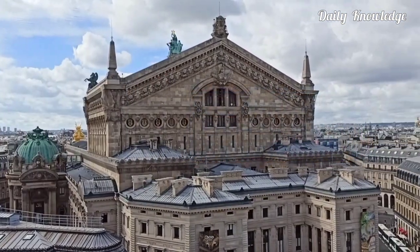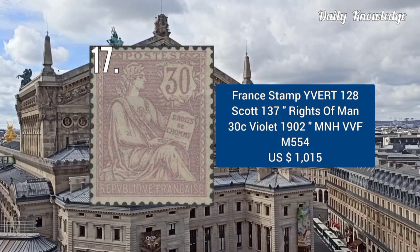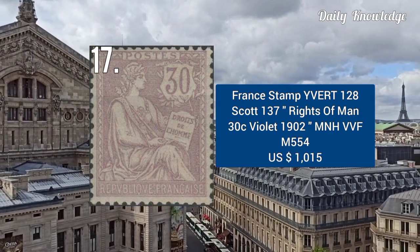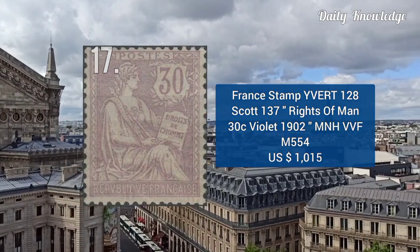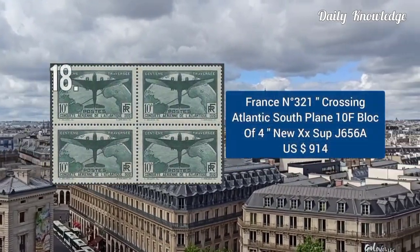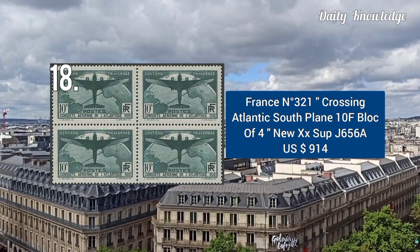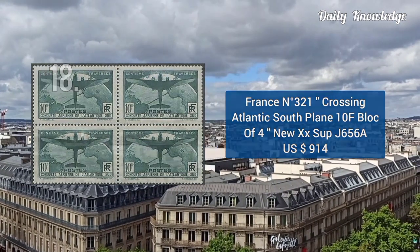It was sold for $1,000. This is Yvert number 128 and Scott number 137 — Rights of Men, 30C violet. This is a block of 4, and it is N number 321, Crossing Atlantic South Plain, 10F.